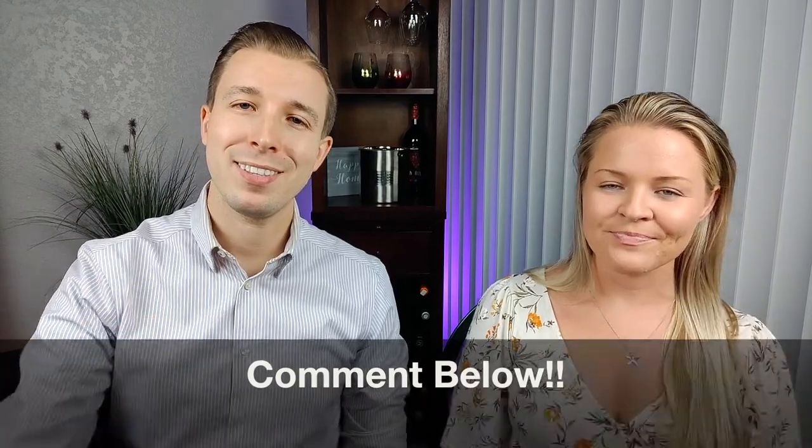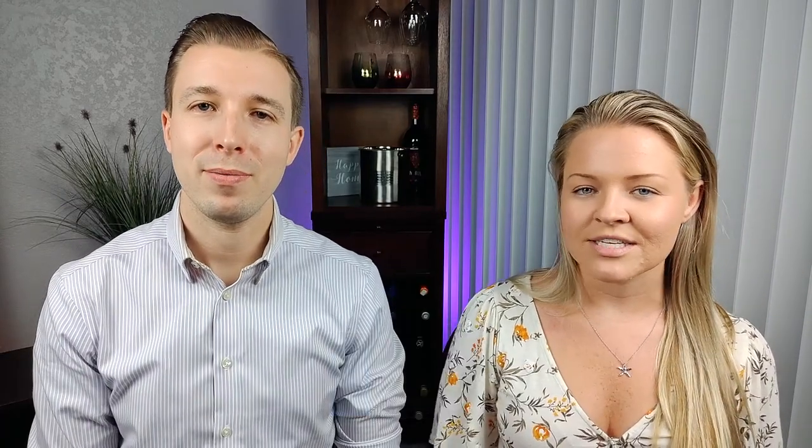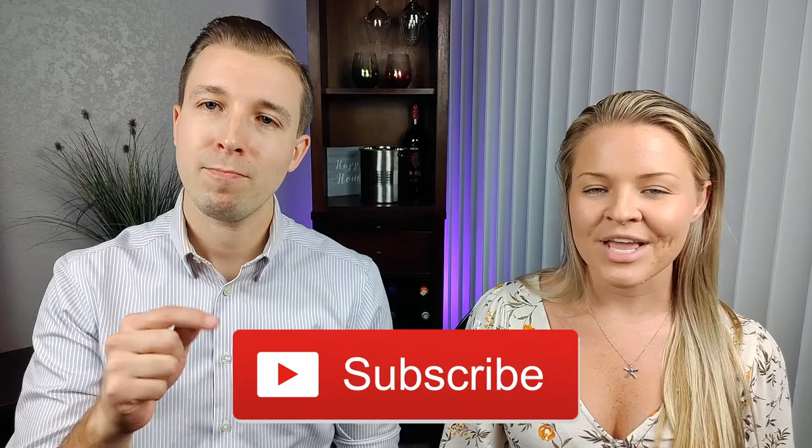So that's all you need to know about Cabernet Sauvignon wine. Did we miss anything? Let us know in the comments below. Don't forget to like this video and subscribe if you like what you see. We'll see you in our next video. Cheers!